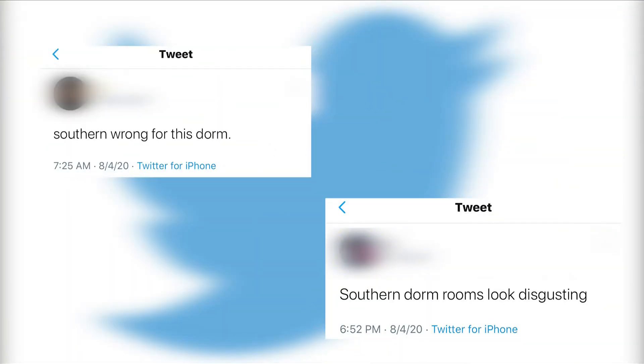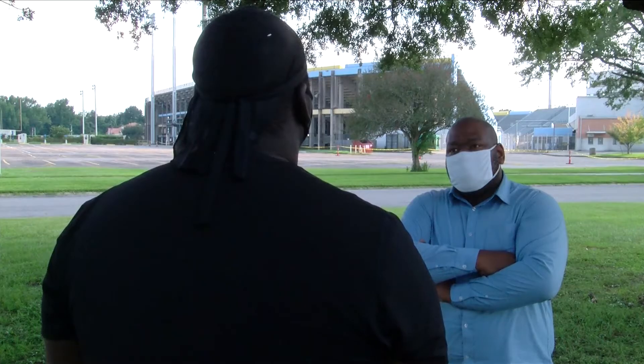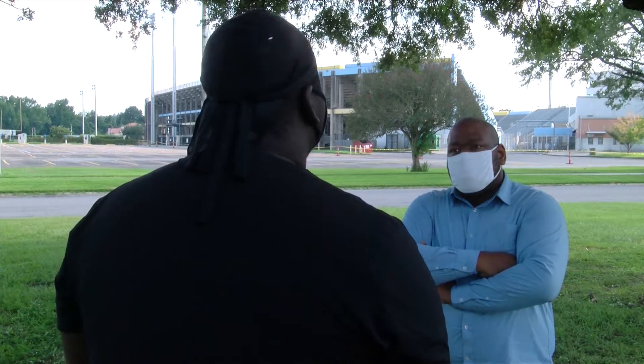On social media, students complained about their dorms during the move-in process. One family even sent a video to our newsroom showing what the divider looked like, but a freshman who wished to remain anonymous says it's really not that bad. When I first moved in, I was like, yeah, it could be pretty cool — they still have the safety procedures.